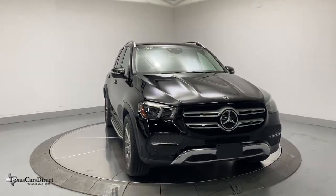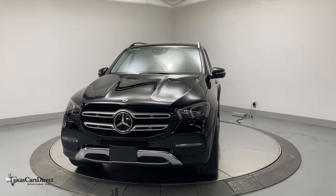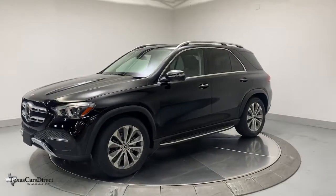You will be amazed by this 2020 Mercedes-Benz GLE. This vehicle still has fewer than 30,000 miles on the clock, so it won't last long. Prepare to be captivated.